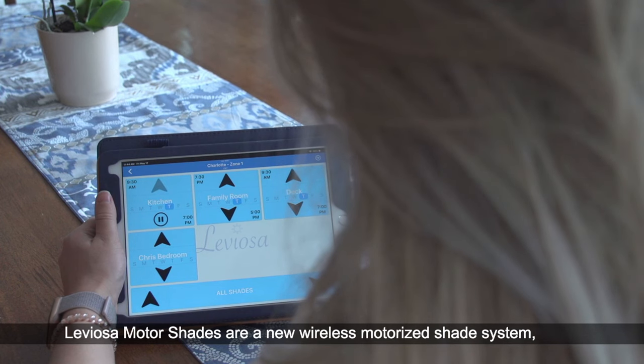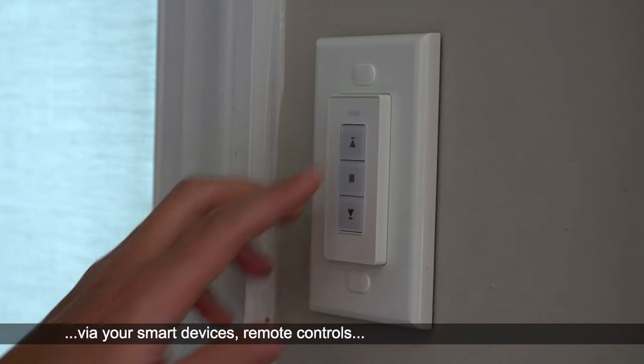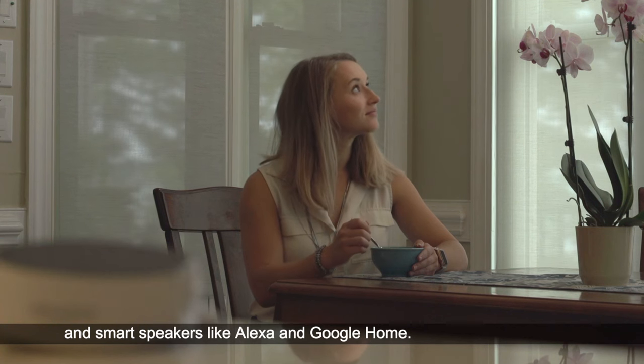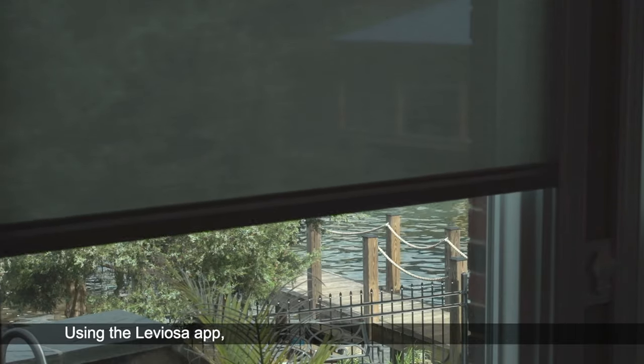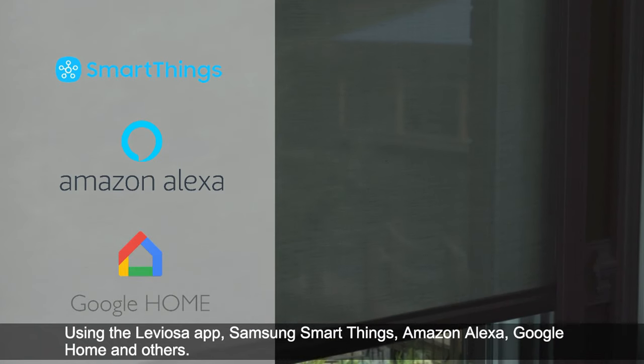Leviosa Motor Shades are a new wireless motorized shade system that allows you to command your window shades throughout your home via your smart devices, remote controls and smart speakers like Alexa and Google Home. You can easily set schedules and routines with your shades using the Leviosa app, Samsung SmartThings, Amazon Alexa, Google Home and others.